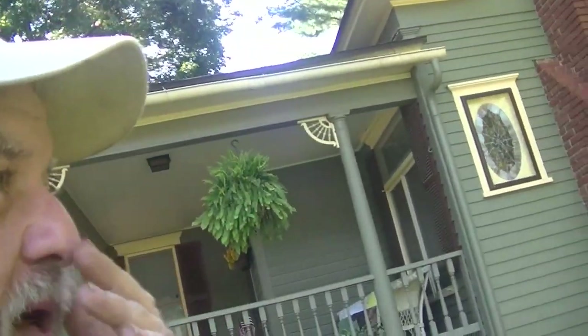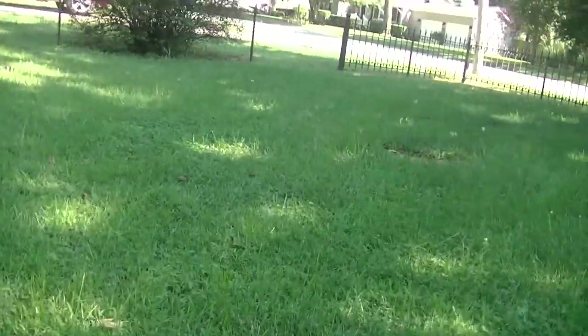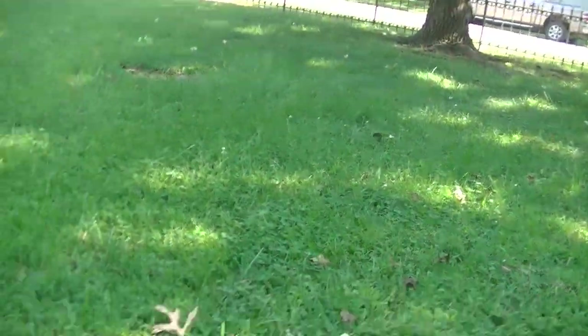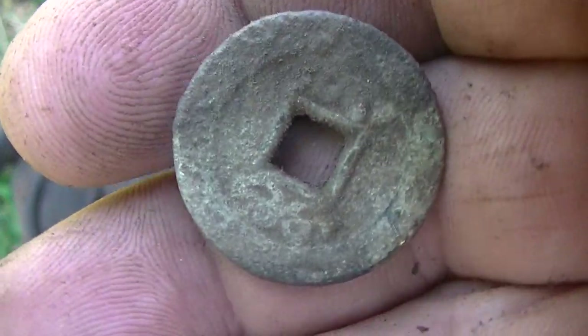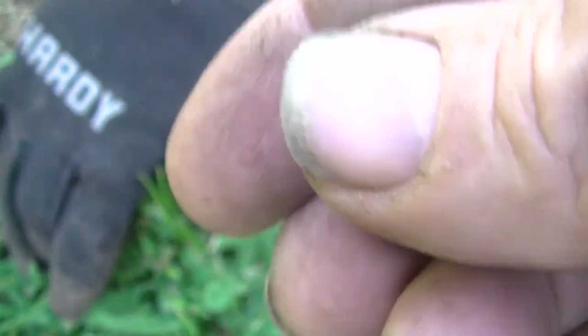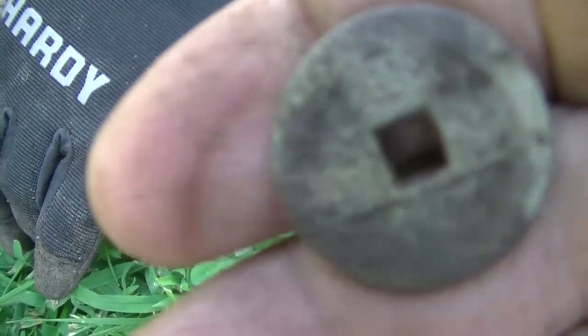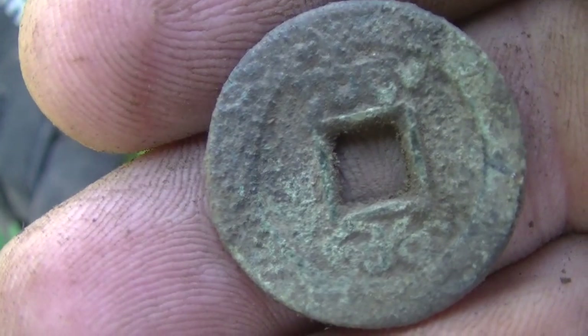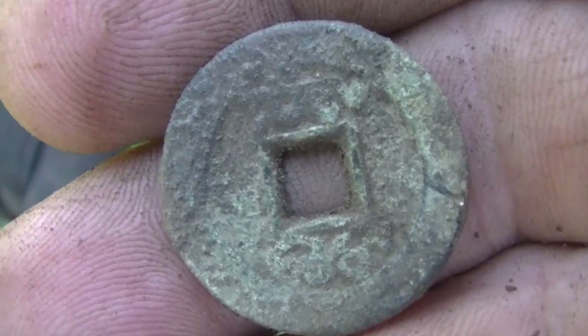Hey guys, we're in a new spot now, built 1905 — check it out, just got started here. It's got one of the old 1940s fences and a wrought iron fence in front. I have not found one of these in a long time — that's a Chinese coin. That is the oldest one today for sure, probably from the 1600s or 1700s. Hard to date them though. They've got a hole in them; you know what the hole was for? They didn't have pockets and they hung them around their neck. That's an old Chinese coin — that's a really good find. I'm happy with that. Mosquitoes are bad here, but let's go on.